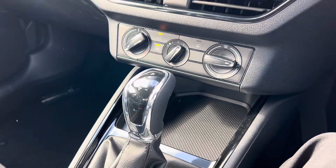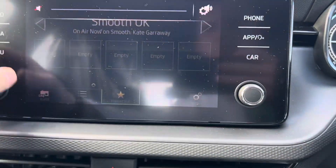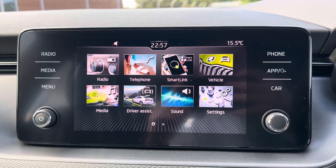DSG gearbox here, coming down to your climate control as well. And coming to your main entertainment system — back on the main menu you've got radio, so you've got your DAB FM radio and Bluetooth connectivity for your phone.